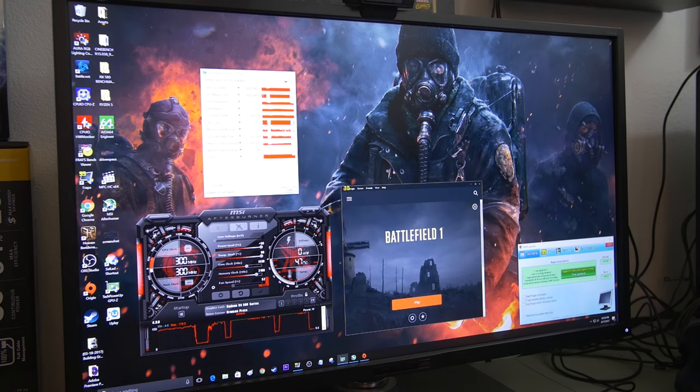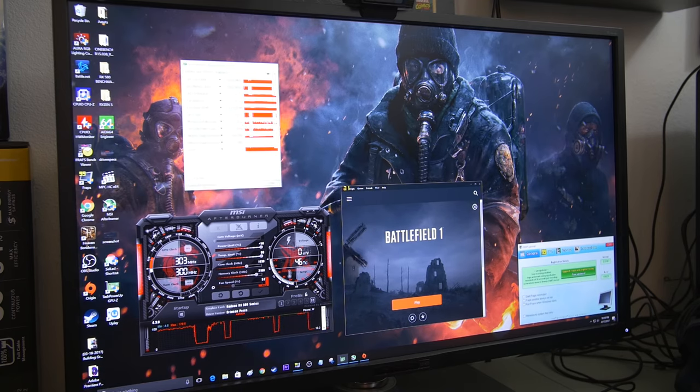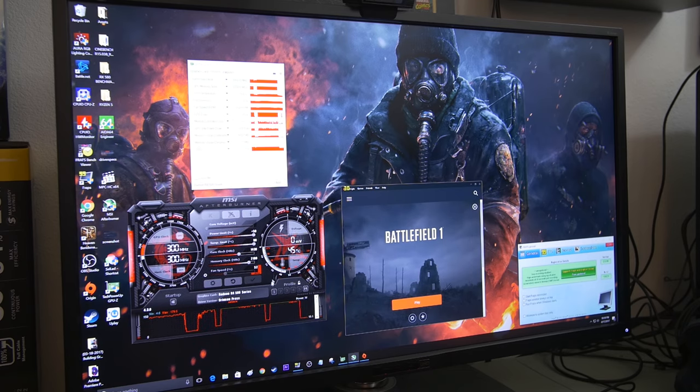I did have GPU-Z running the whole time. 1450 megahertz was the highest core clock we hit, although that was with the unstable overclock. So really you're looking at 1430 megahertz, which still isn't bad. And 75 degrees Celsius is the hottest our Red Devil got up to — well below 80 degrees is always nice. And it looks like we were consistently at 100% GPU load, which means we weren't bottlenecked by our 7600K in any way.